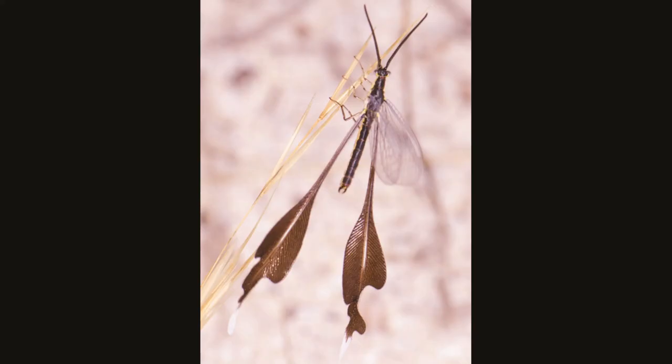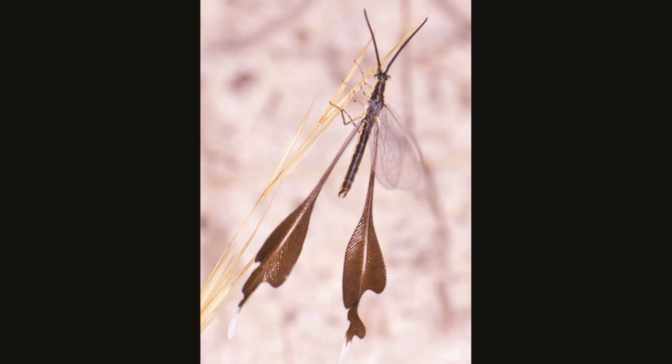So those are a few interesting facts about lacewings, little friends. I'll see you in another video with another insect that starts with M. Until then, keep guessing, take care.